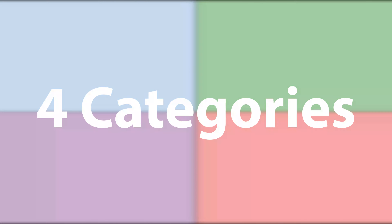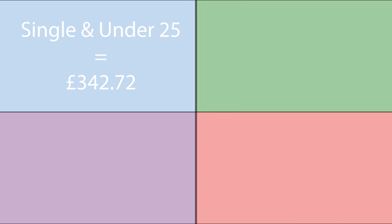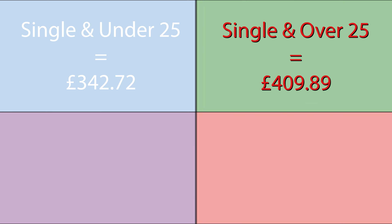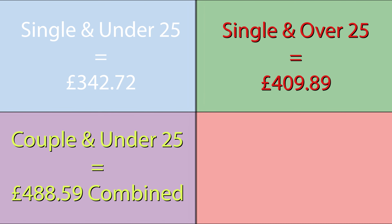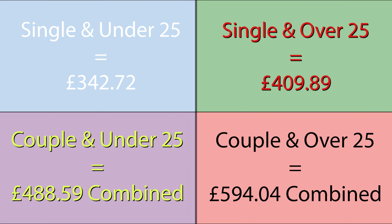You're probably watching this to work out roughly what you'd get under universal credit, so here are some rough figures broken into four categories. If you're single and under 25 and out of work, you get £342.72. If you're single and over 25 and out of work, you get £409.89. If you're a couple both under 25 and both out of work, you get £494.59, and if you're a couple both over 25 and out of work, you get £594.04 as a combined monthly household income.